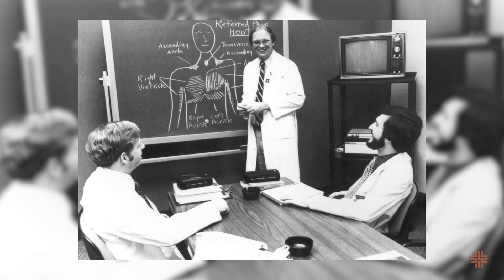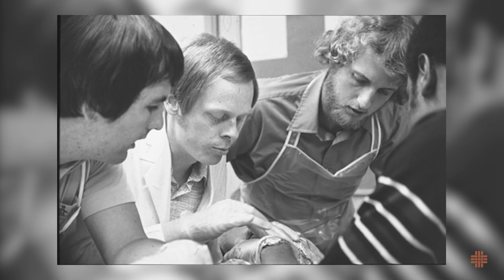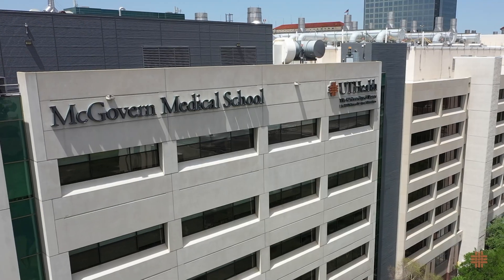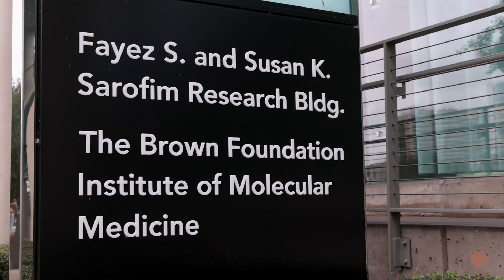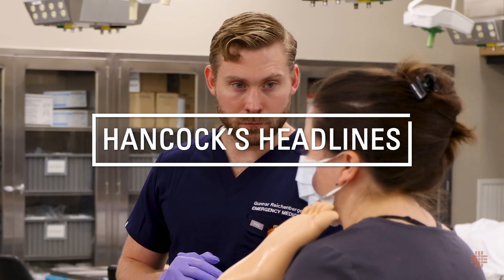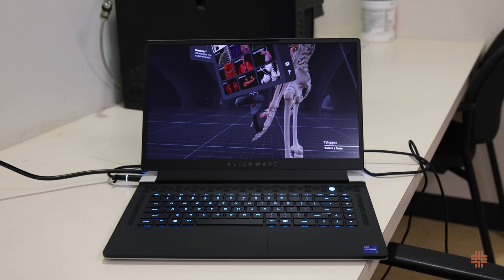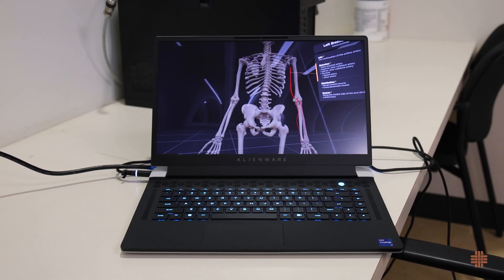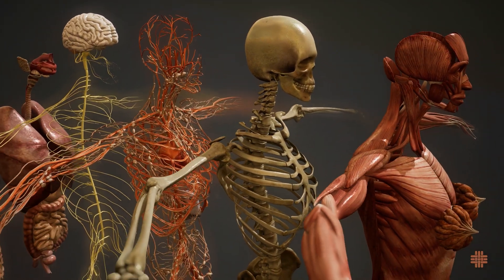Since McGovern Medical School was founded in 1970, the anatomy course, including cadaver dissection, has also been a cornerstone of our medical training curriculum. Today's medical school students are able to supplement this traditional learning method with new technologies. Let's hear more from the faculty and students bringing the anatomy program into a new era.